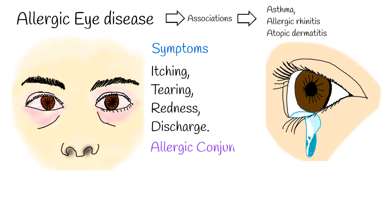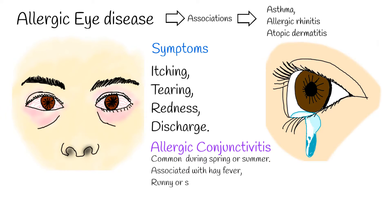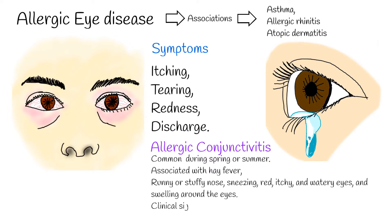Allergic eye disease can be of several types. Allergic conjunctivitis is the most common form. It has seasonal variability, being more common during spring or summer, but some cases can be perennial.